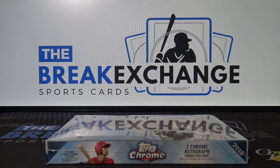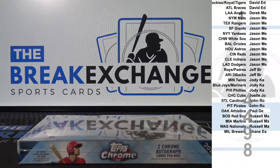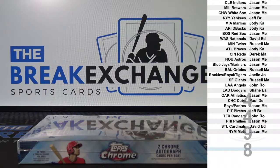Break ID number 4498, 2018 Topps Chrome Baseball hobby one-box break. This one has combo spots based on hit count. Here's the alphabetical list — the Blue Jays and Mariners are a combo, and the Rockies and Tigers are a combo.